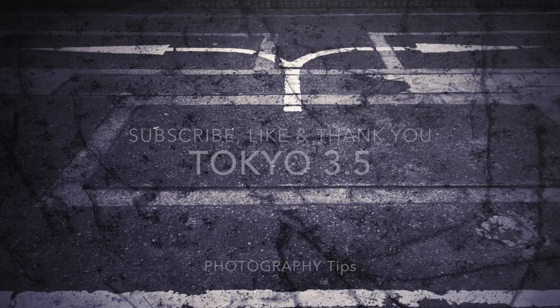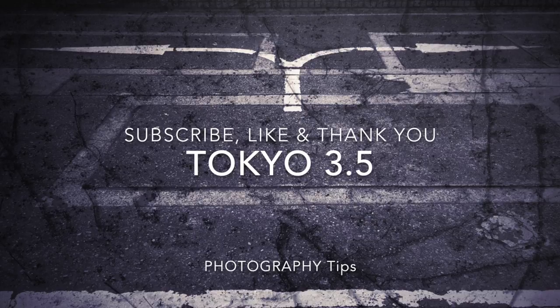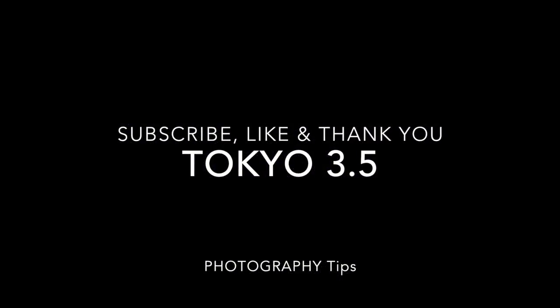Thank you for watching my blog. If you have any questions I'd be more than happy to answer them — please leave a question in the comment box below. Please leave a comment. Bye!